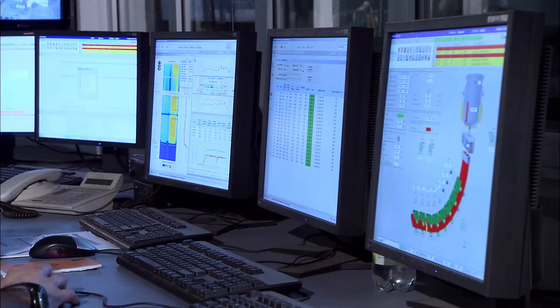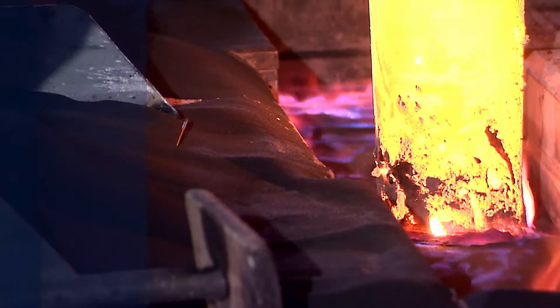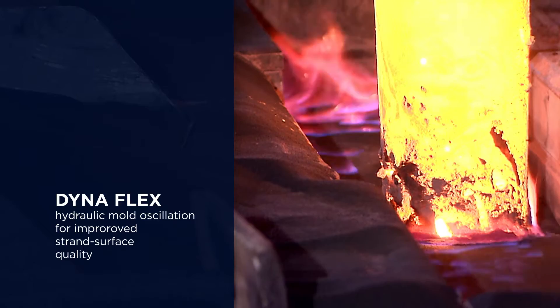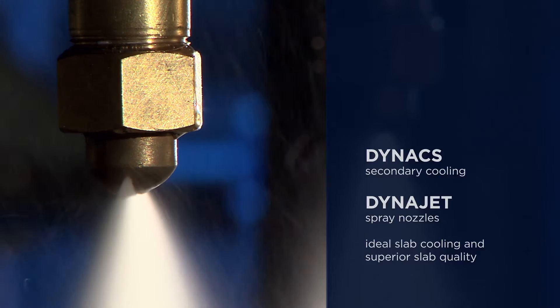These included DynaWidth, for the on-line adjustment of slab widths from 800 mm to more than 2000 mm; DynaFlex, hydraulic mold oscillation for improved strand surface quality; and the DynaX secondary cooling model in combination with DynaJet spray nozzles, which ensures ideal slab cooling and superior slab quality across the entire production range.